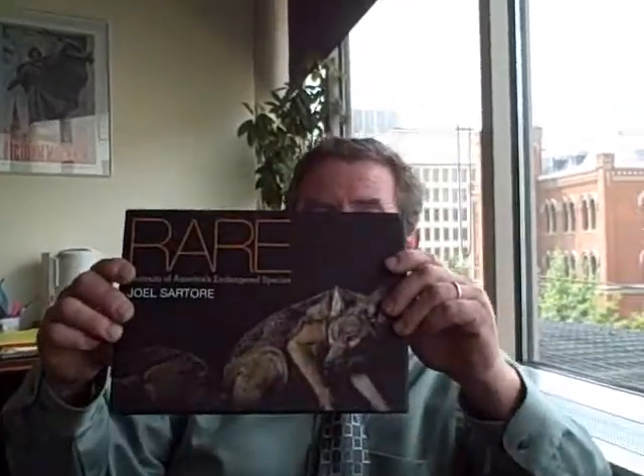I'm interviewing Joel Sartori in my office at National Geographic Headquarters in Washington, D.C. today. Joel just put out a new book called Rare: Portraits of America's Endangered Species. Joel, tell us a little bit about this book, why you published it, and how you organized it.